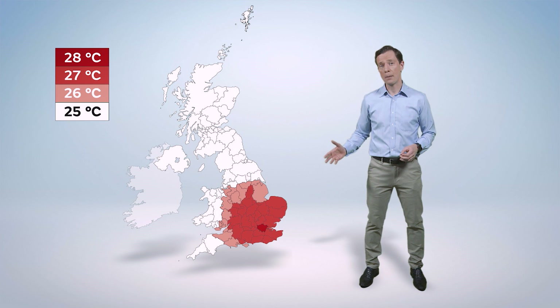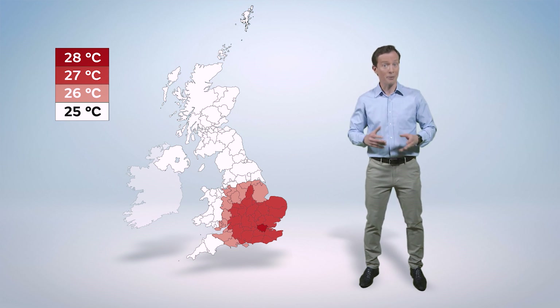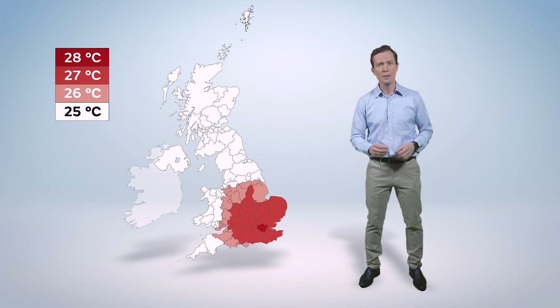We've calculated this map by taking into account the way the average temperature varies across the country during the hottest part of summer. The thresholds are then set to be well above that — a heatwave needs to be something exceptional.